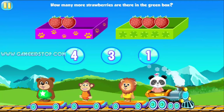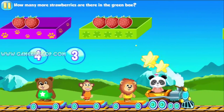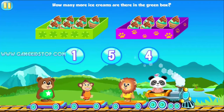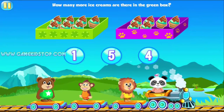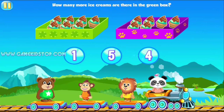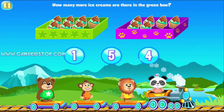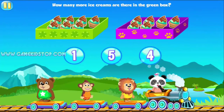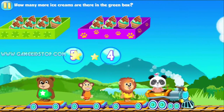How many more goodies are there in the green box? 1. Amazing! How many more goodies are there in the green box? 5, 4. How many more goodies are there in the green box? 1. You're so clever!